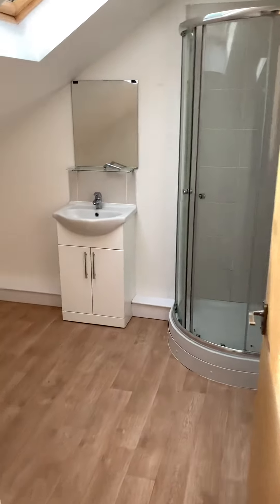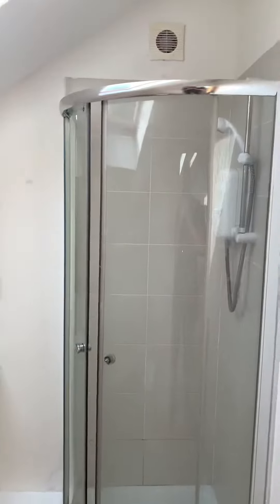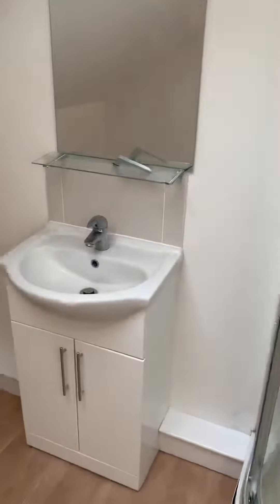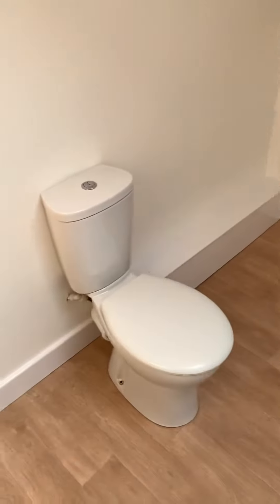This is the bathroom. It's got a shower cubicle with electric shower, a separate basin and your toilet. Plenty of room there for storage as well.